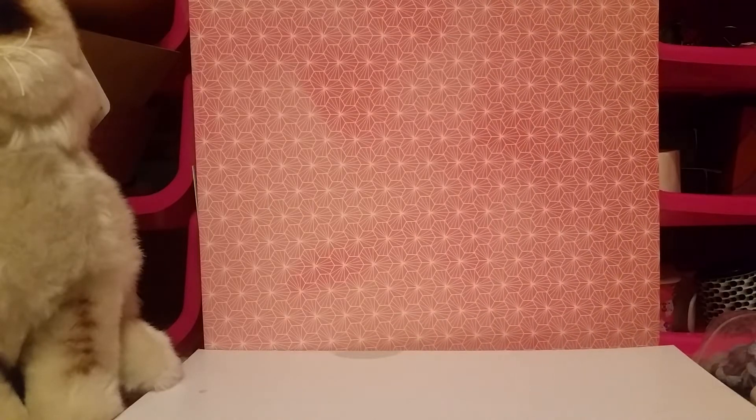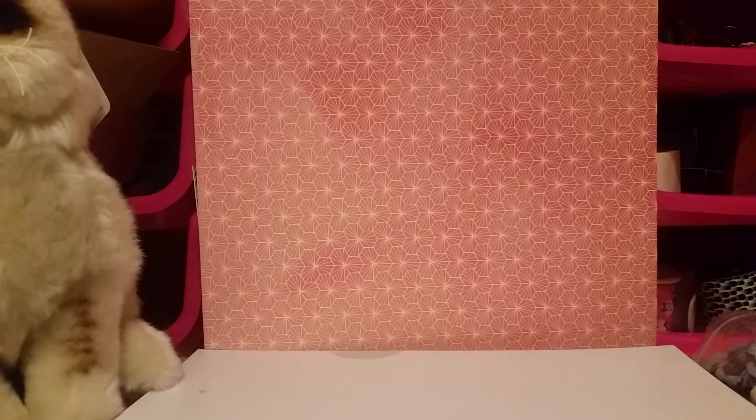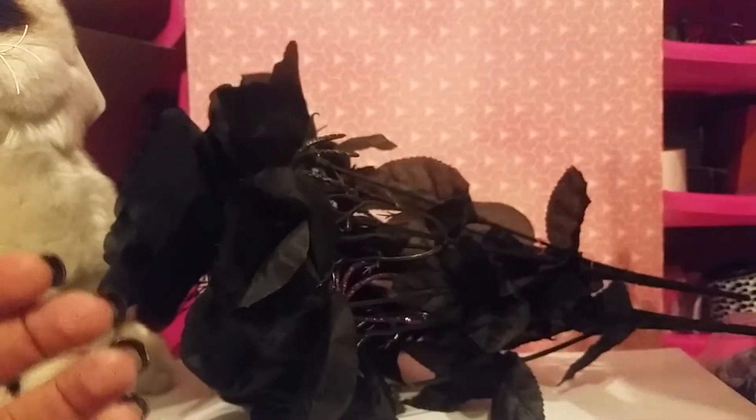I'm going to start with Dollar Tree. The first thing I got, which I hadn't seen there before, is these black roses. I got one that has purple spiders because I just like the flowers — I thought they were really pretty. I know, weird, but I love black roses. So I got two bunches, one with the purple spiders and one with the black ones. I'm just going to cut these off and put them up in my makeup area because I love the color black.